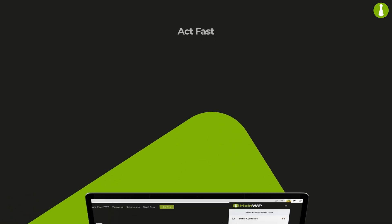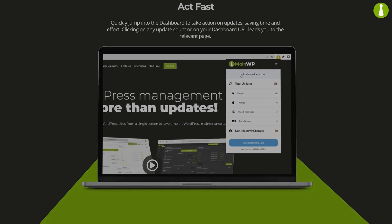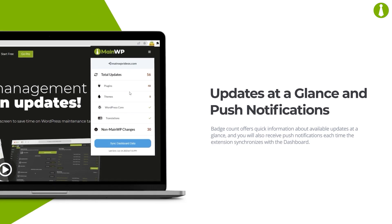Quickly jump into the dashboard to take action on updates, saving time and effort. Clicking on any update count or on your dashboard URL leads you to the relevant page. Badge count offers quick information about available updates at a glance, and you will also receive push notifications each time the extension synchronizes with the dashboard.